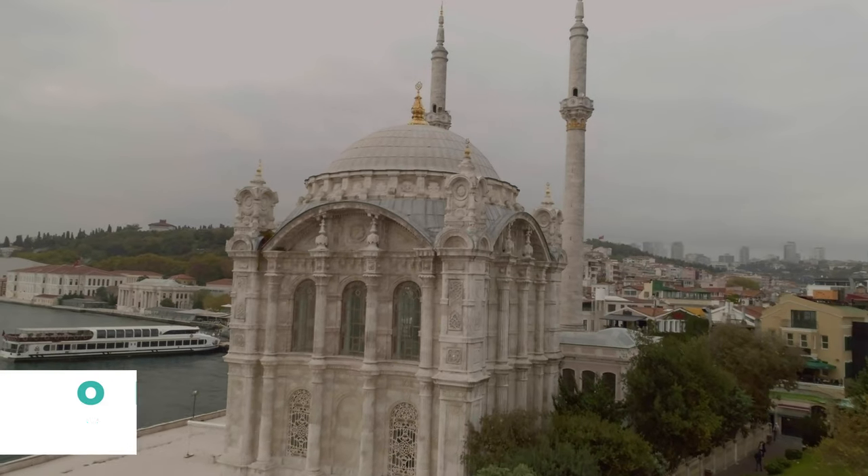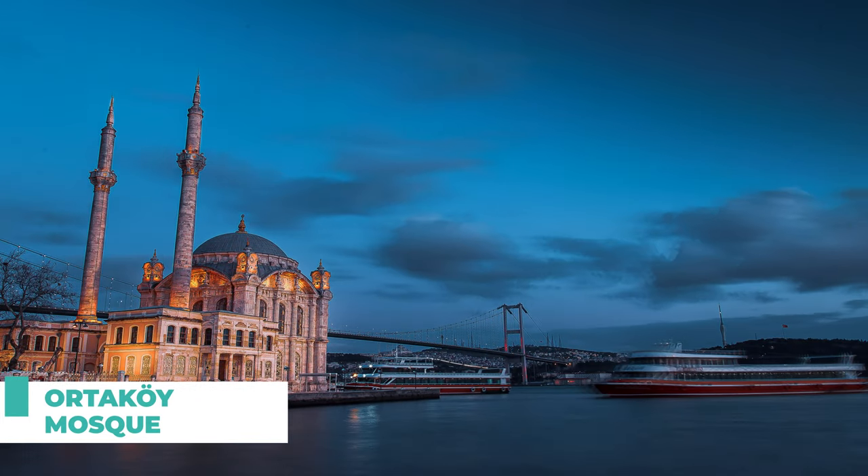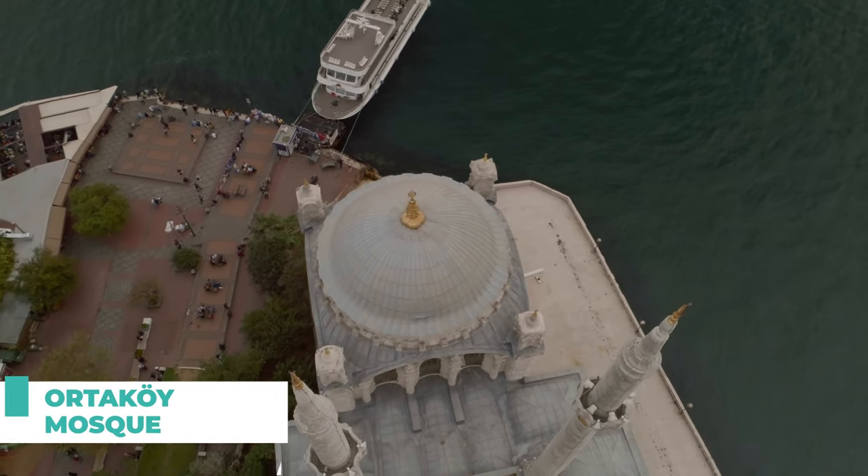Number four on our list is the Ortakoy Mosque. This stunning mosque is located right on the Bosphorus. Its unique design and picturesque location make it a popular spot for Instagrammers.